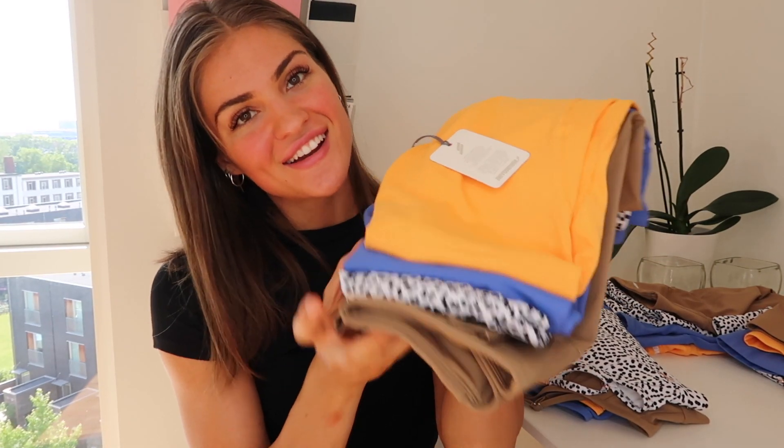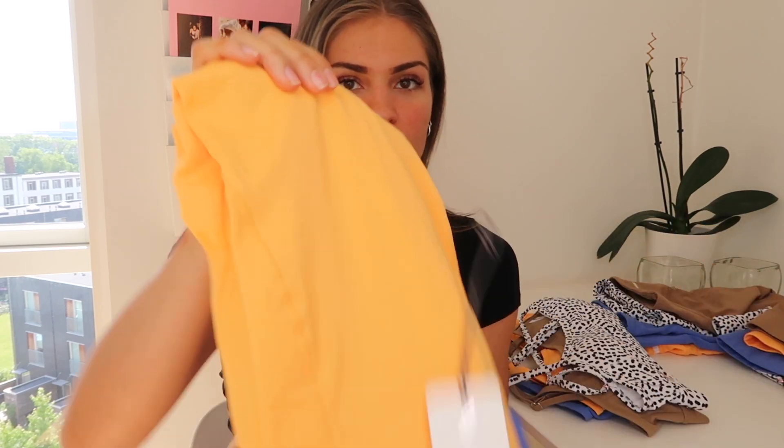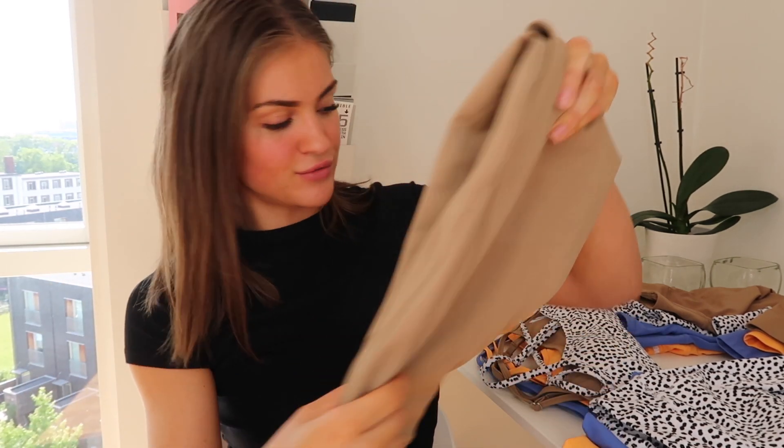Here you see the four new colors. We have a sherbet orange, a sky blue, a white speckle — I think that's how you pronounce it — and last but not least, we have a tan brown. All really gorgeous colors. It is the exact same material as the ones I have already, so it's 27% spandex and 73% polyester.